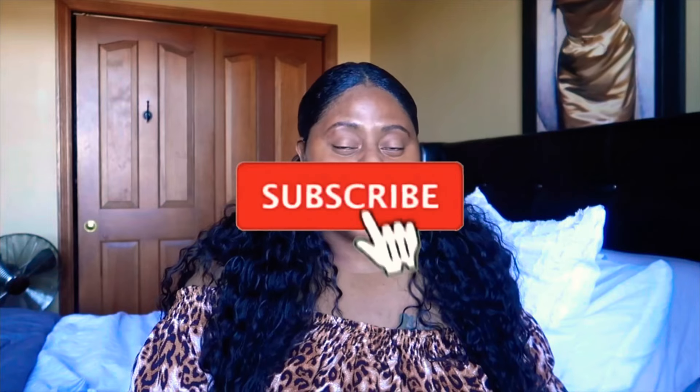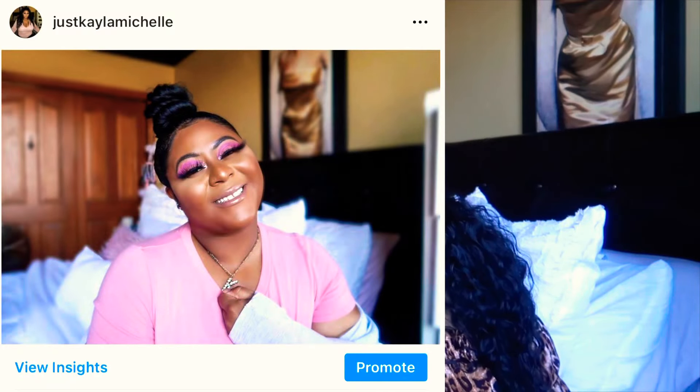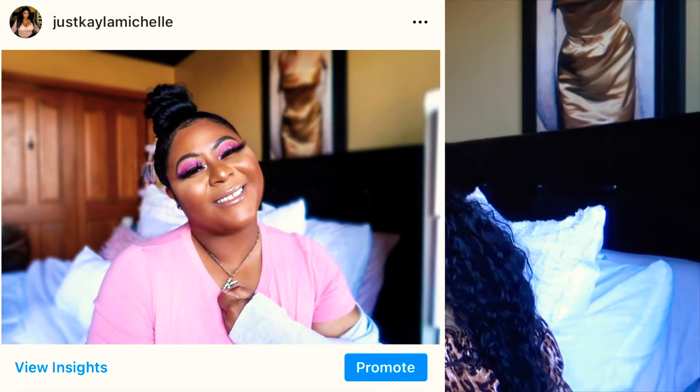Hey, welcome back to my channel! My name is Kayla. If you're new, I film beauty, lifestyle, and travel-related videos, so if that's something you're into, make sure you like, comment, and subscribe. Hit that notification bell so you always know when I upload a new video, and follow me on Instagram at Just Kayla Michelle and give me a like on Facebook by the same name.